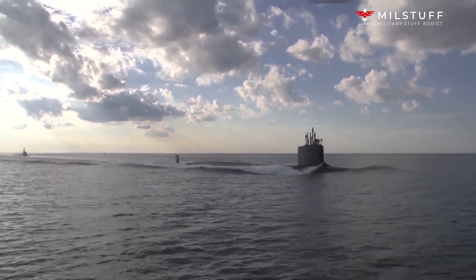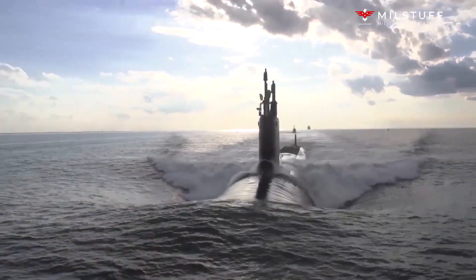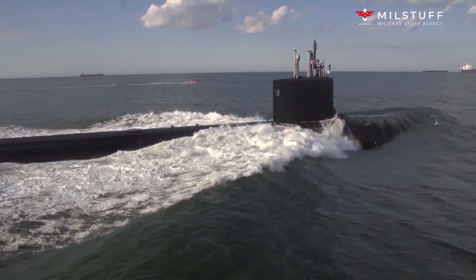Hello. Welcome to another episode of the MillStuff channel. Today we're going to talk about the increase of torpedo-sized weapons for American submarines to get 76% more firepower.